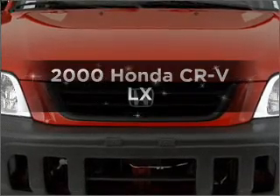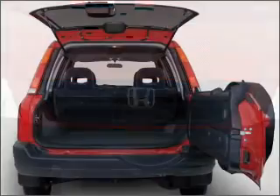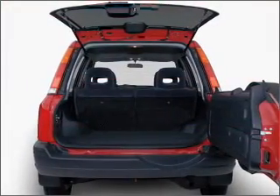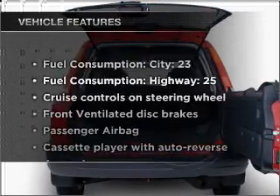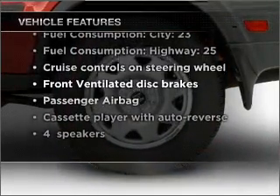Everything you need under one roof with this great vehicle. With an efficient 4 cylinder engine that responds smoothly to its automatic transmission. And with these notable features, you won't want to miss out on the opportunity to own this amazing vehicle.